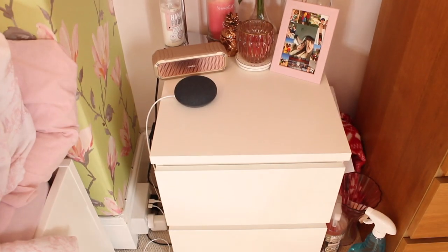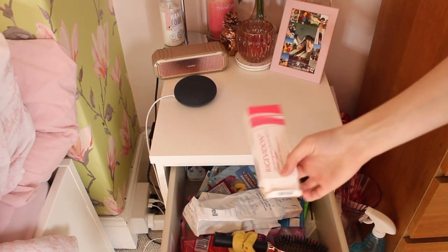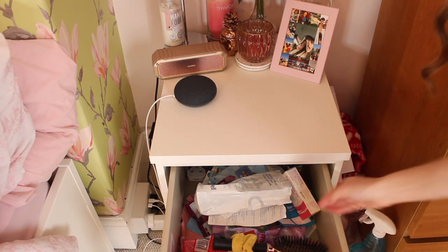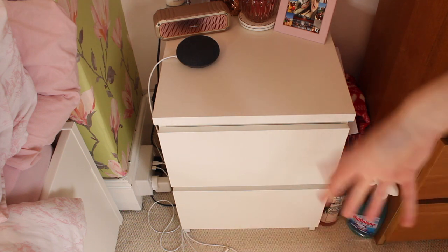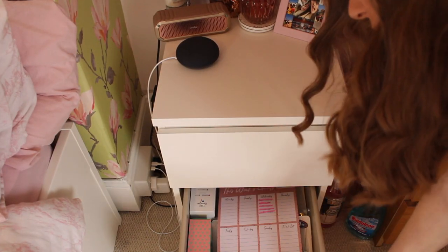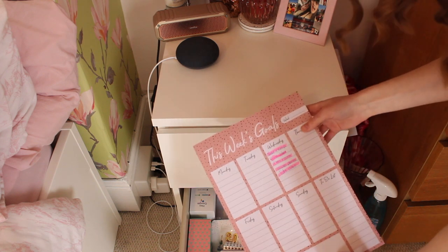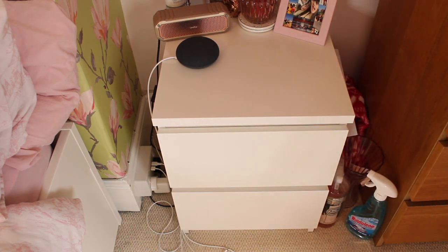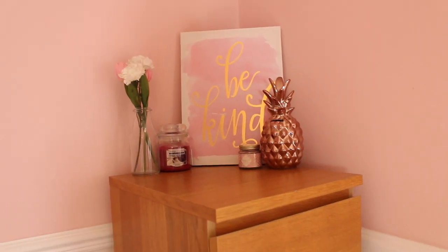Inside my bedside table drawers — it is a bit of a tip, I apologise — I have my hair brushes, my pill box, lots of sweets, face masks, and scrunchies in one drawer. In the other I have a load of notebooks, some balloons, highlighters, and a weekly gold to-do list from Chairish. It's really good for storing all the essentials. Moving on to this corner of my room I have a set of drawers I've had since I was a kid.